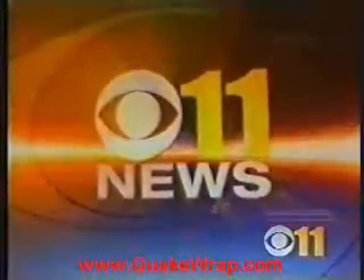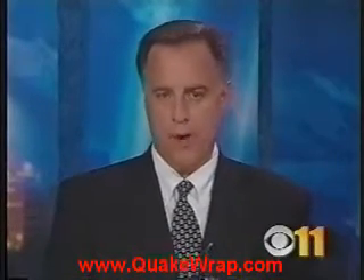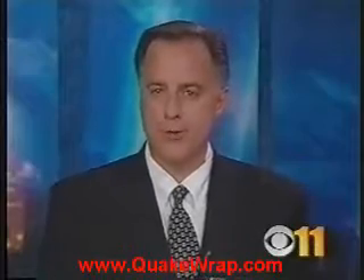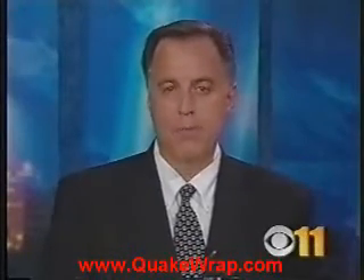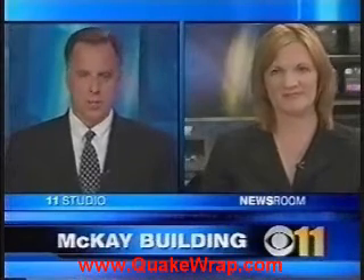11 News at 6. New technology is helping breathe new life into a downtown eyesore. The product called Quake Wrap aims to make the McKinley Tower stronger than ever before. Eleven's Maria Martin got a first-hand look at the project today. She is live in the newsroom with details, Maria.